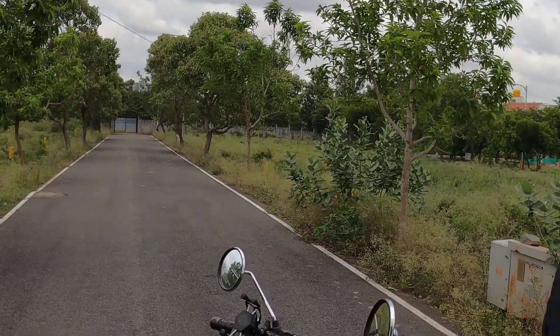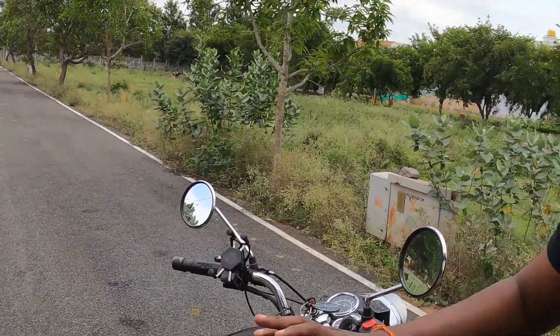Hello friends, I'm going to give you a bullet review. This is a standard Royal Enfield 500cc beast. I'm going to give you a full review.